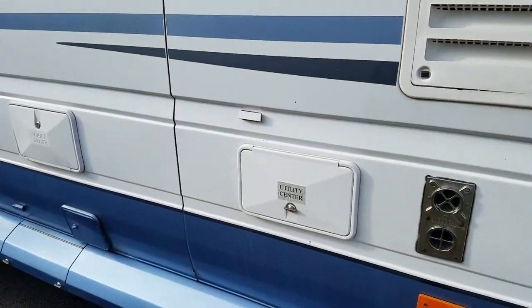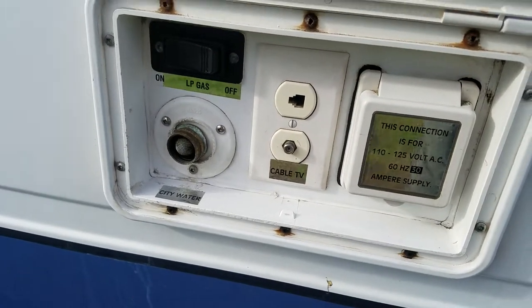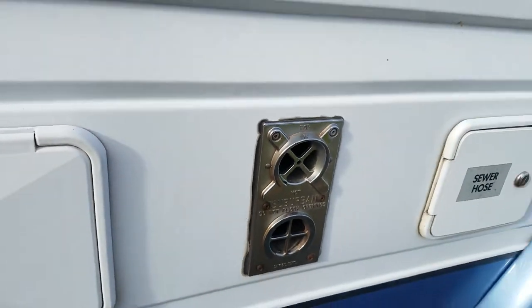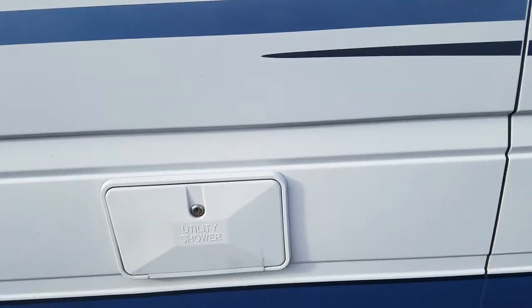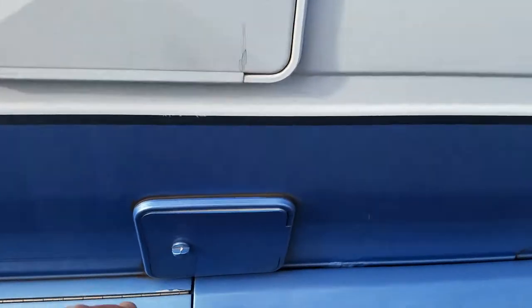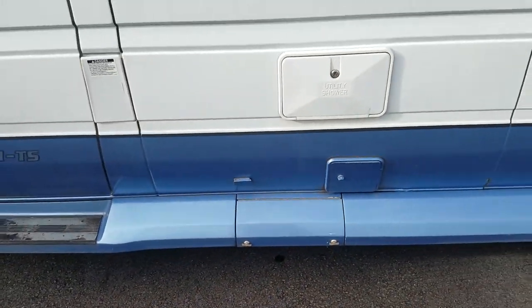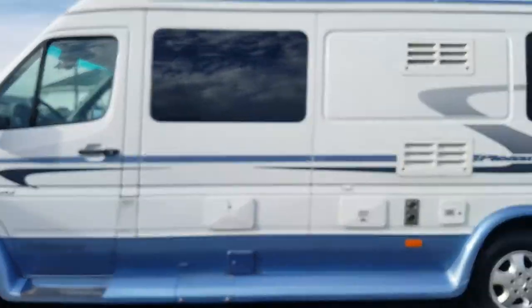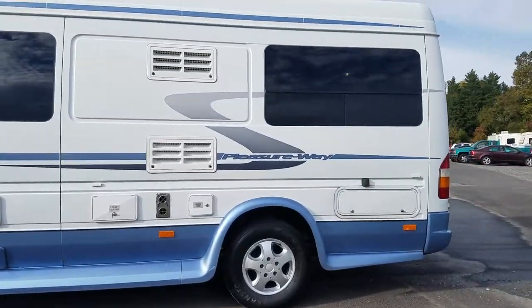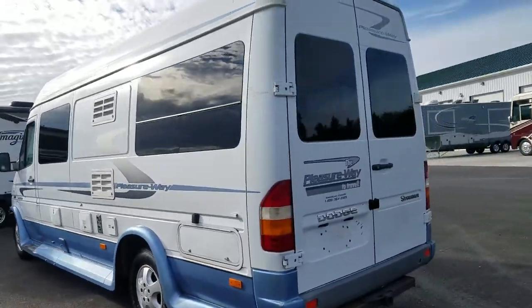They still have a lot of tread left and they would pass a Maryland inspection. Here's your utility center for power and to turn your gas on. That's your Suburban furnace, the back of your refrigerator, outside shower, your propane fill and sewer ports. And that of course is the gas tank for the Sprinter. Everything is conveniently located right here on the side of the van.